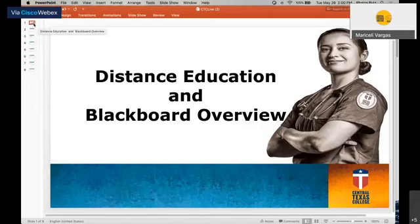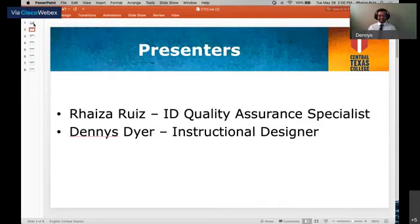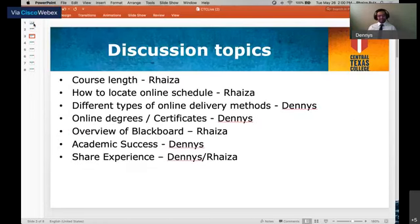My name is Dennis Dyer and I'm an instructional designer for the Distance Education and Educational Technology Department, DEET, here at Central Texas College. With me is Raisa Ruiz, a quality assurance specialist for the distance education department. We will provide a Blackboard overview, which is our learning management system, discuss topics to help students succeed, and answer the most common questions about online courses and programs here at Central Texas College.